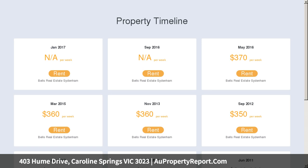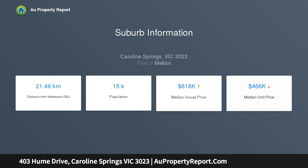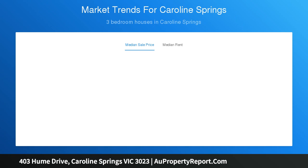Each bedroom accommodates built-in robes and split systems. Master has his and hers robes plus a full ensuite, central bathroom, formal living, open-plan kitchen and meals area with access to a detached double-car garage.